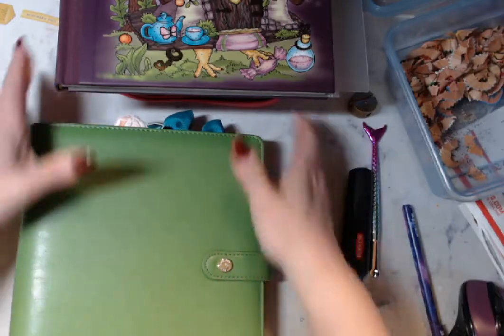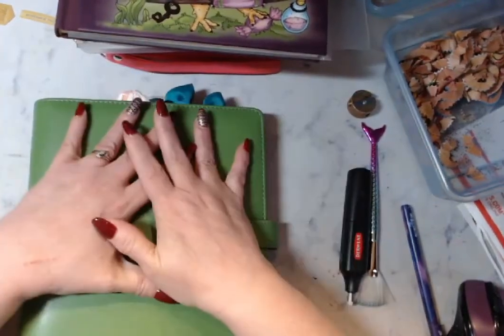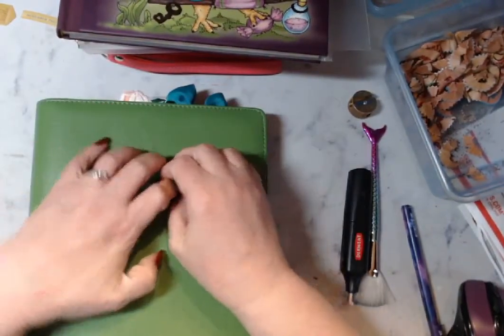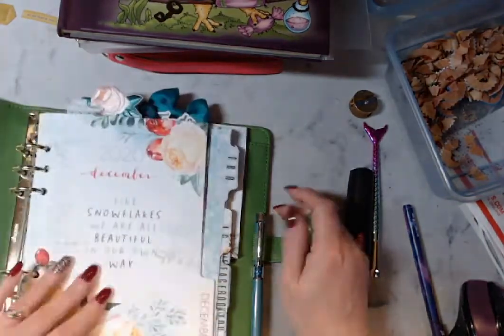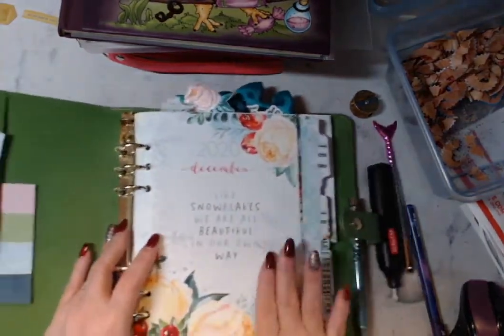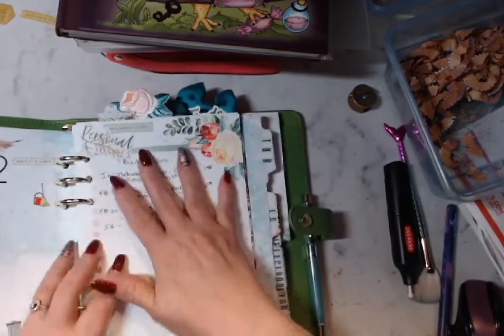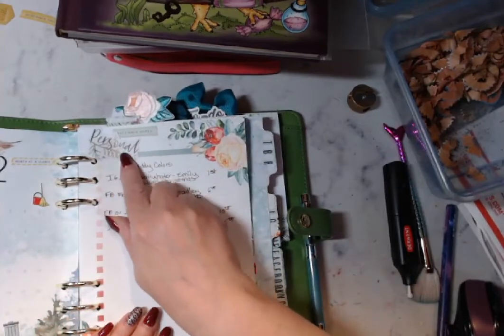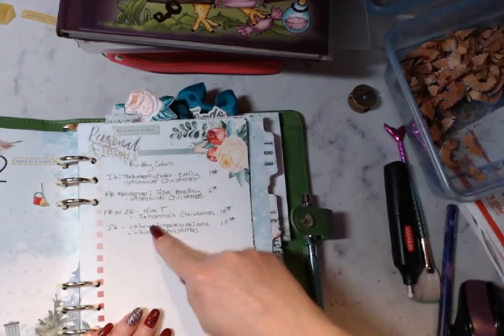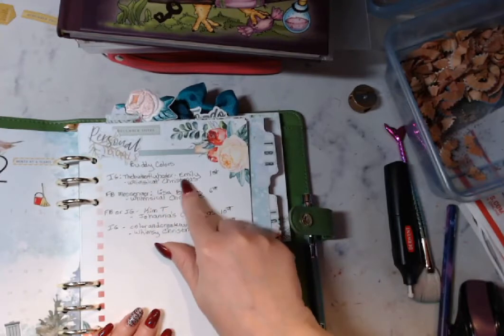Now I want to show you — I am now working out of this. This has three planners into one for me. Look at this, it's so pretty. It's Coco Daisy. I have this notes page, I wrote personal goals, and I have my buddy colors. So today I am coloring.